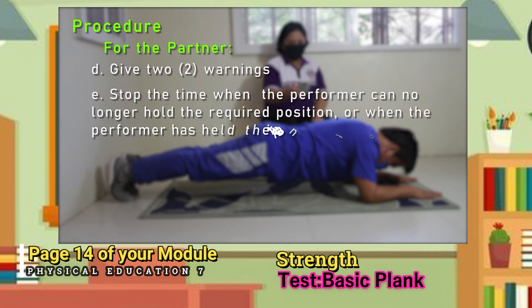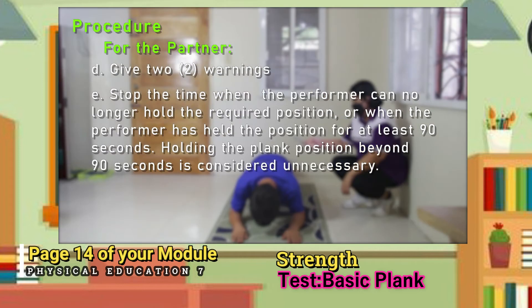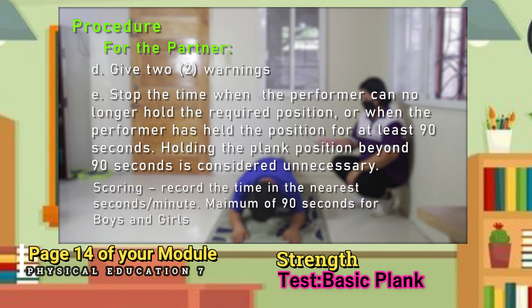Procedure for the partner: E — stop the time when the performer can no longer hold the required position, or when the performer has held the position for at least 90 seconds. Holding the plank position beyond 90 seconds is considered unnecessary. Scoring: record the time to the nearest second or minute.